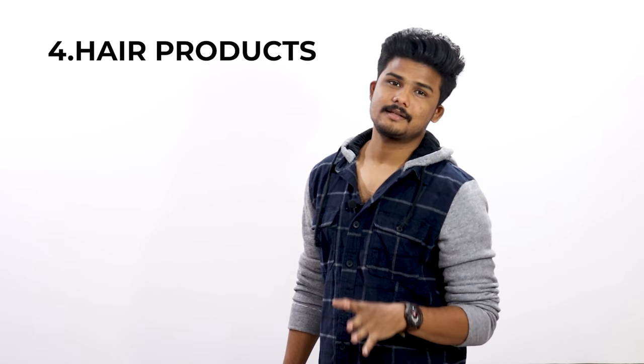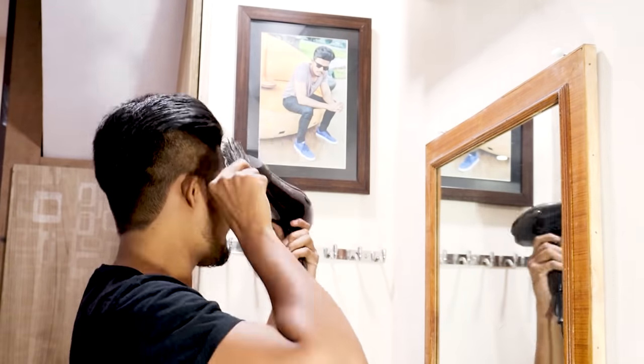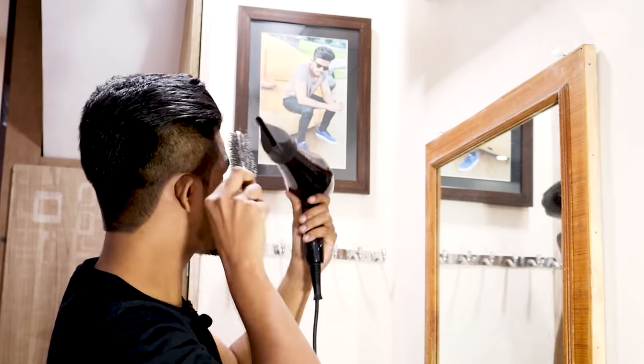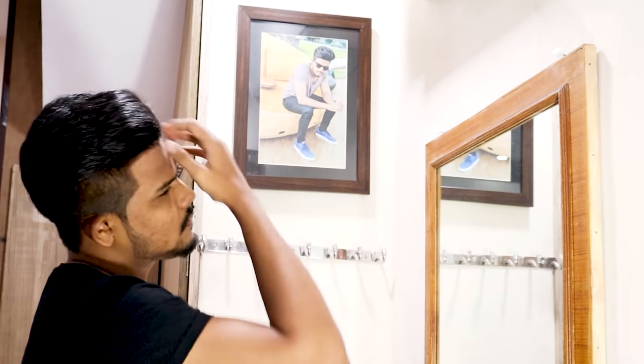Tip number 4: Hair products — blow dryer, wax, clay, etc. You can use them regularly and instantly to get straighter hair. I personally recommend a blow dryer. My blow dryer has a medium heat setting and high heat setting. This is why we use the hair dryer on medium or high heat with a 3-inch distance. And lastly, you can apply some clay for a matte finish. I am using this L'Oreal clay. I will show you the link in the description below.